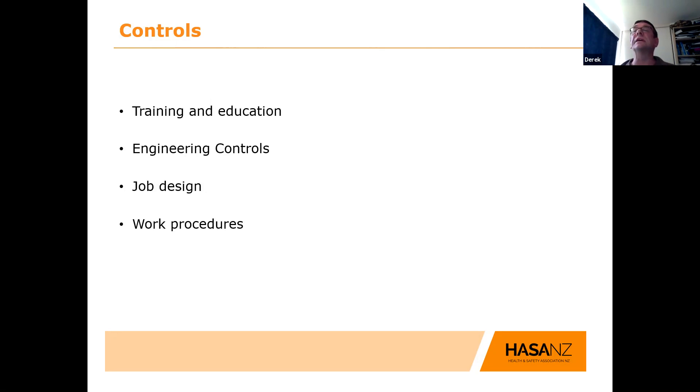Within the heat world, training and education is vital. We've got to have knowledge of heat stress hazards. Workers as well as supervisors need to know the risk factors and danger signs so they recognise it amongst themselves and others, and can then take action — stop work, get off, get cooled off, recover, and get back in again.